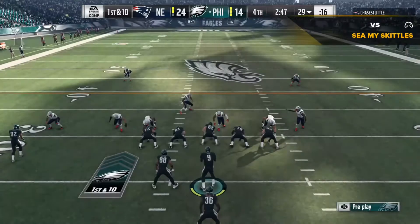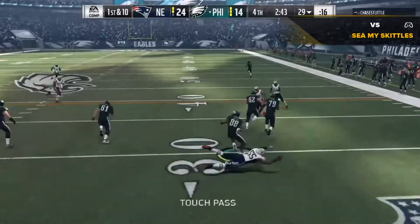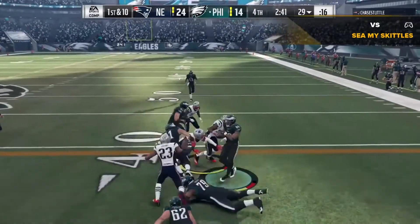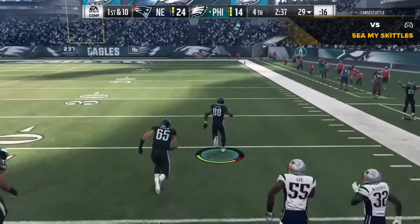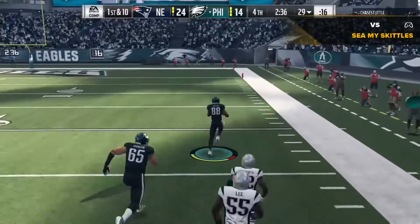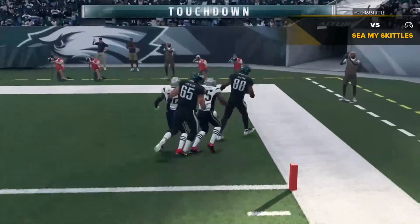Coverage here. They'll try and start this drive in the air. And a quick throw here, that's complete. A big seam, and he might go all the way. Touchdown, Philadelphia.